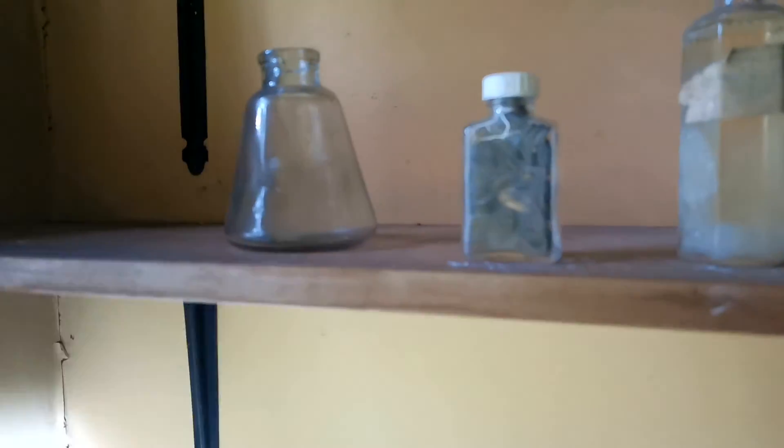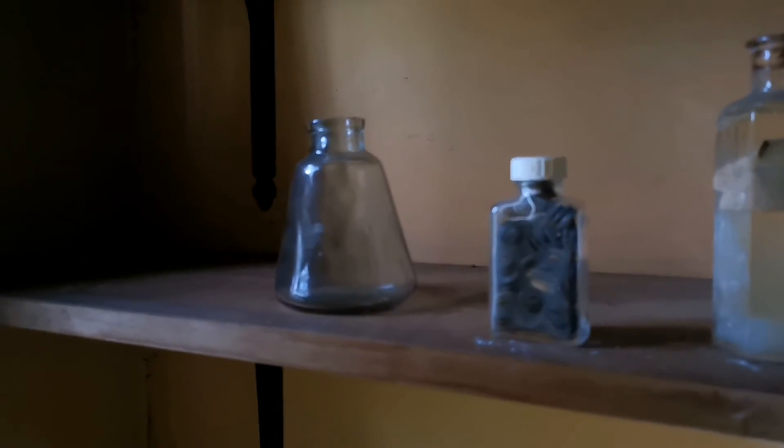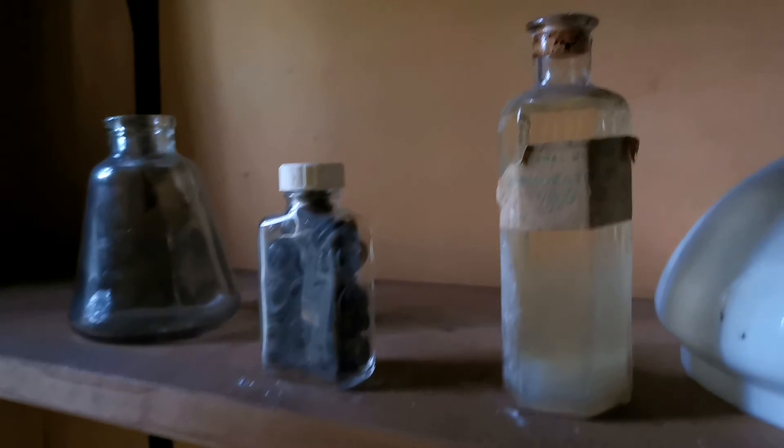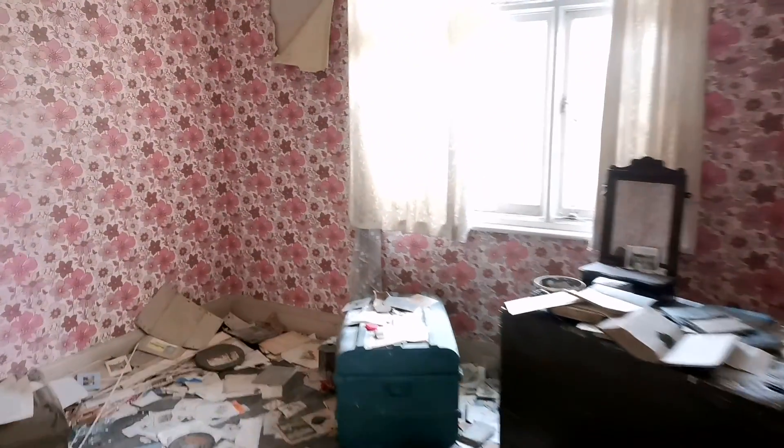Looks like we've got an attic to explore. Oh wow, look at this — again just littered with all the old belongings and stuff. This is cool. I don't know, it looks like some buttons or something. Oh, this is amazing. You'll probably hear me saying that a lot on this video because some of the things that are left here is just wild.